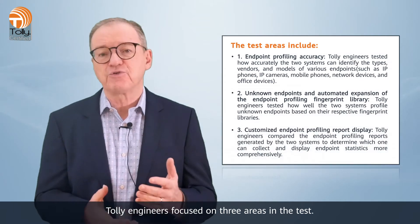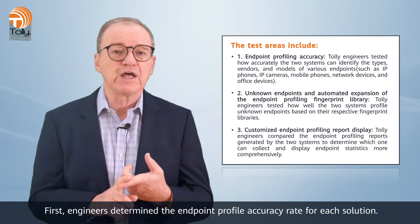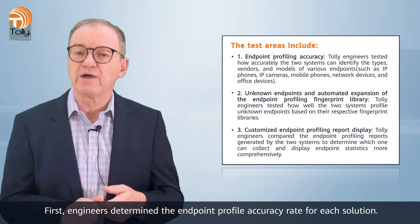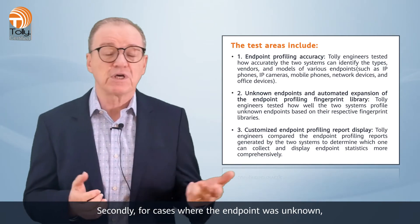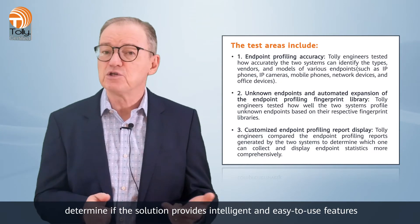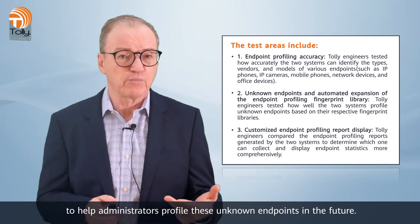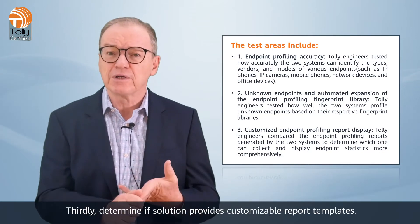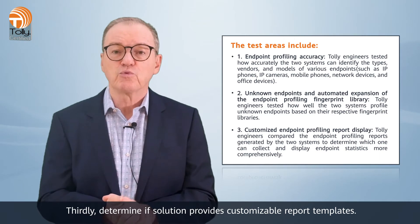Tolle engineers focused on three areas in the test. First, engineers determined the endpoint profile accuracy rate for each solution. Secondly, for cases where the endpoint was unknown, we determined if the solution provides intelligent and easy-to-use features to help administrators profile these unknown endpoints in the future. And thirdly, determine if the solution provides customizable report templates.